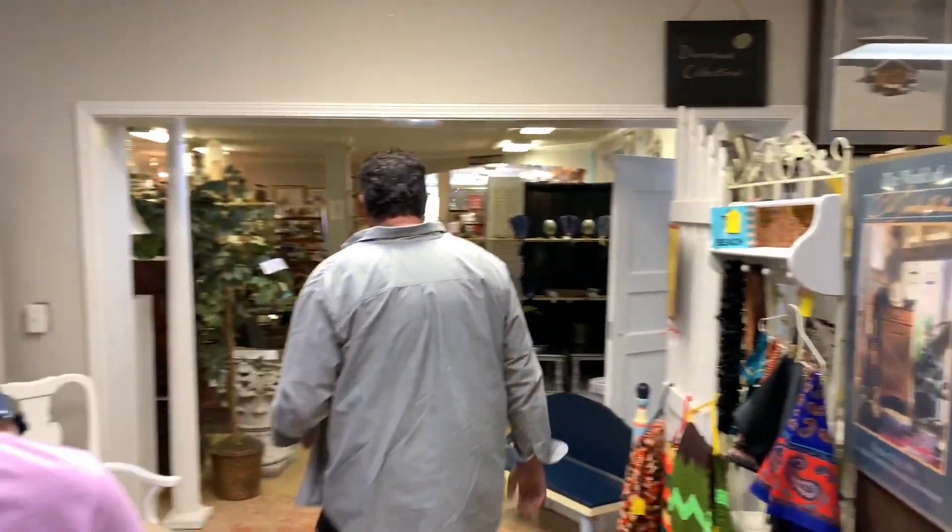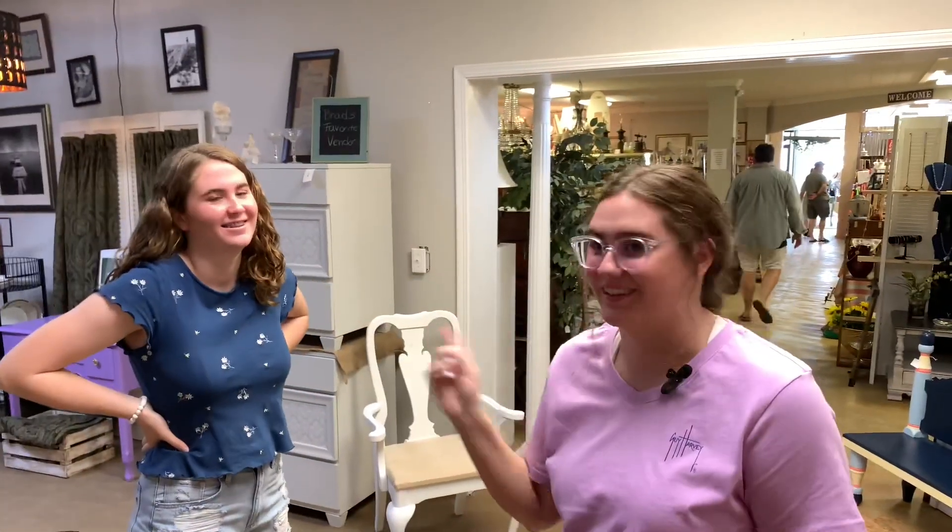Brad is our father and Ethan and Kayla's uncle, and we all work together on Saturdays so it's a super fun environment. Everybody's welcome and we'd love for you to come by. Let's go into our next showroom and show you some cool things over there.